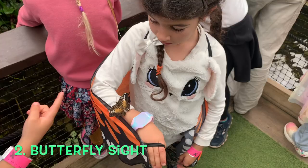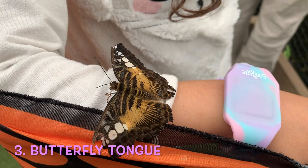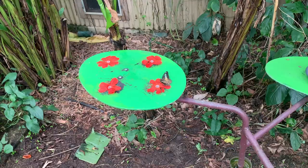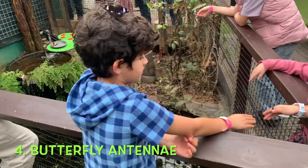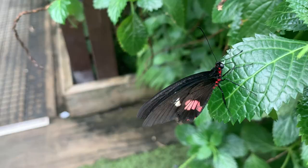Butterflies can see ultraviolet light and so see flowers very differently to humans. A butterfly's tongue is called a proboscis. They uncurl it like a long straw to suck up food including nectar and fruit juices. They use their antennae to sniff out food and other butterflies.